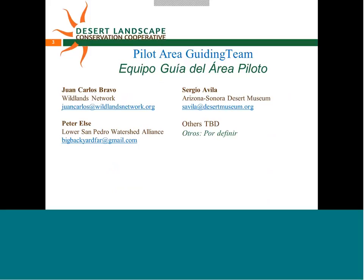I want to let Juan Carlos and Peter introduce themselves. They're part of your Pilot Area Guiding Team and nominators for the two pilot areas combined into the Transboundary Madrian Watershed. My name is Juan Carlos Bravo. I am the representative in Mexico of Wildlands Network. We do large landscape conservation focused on connectivity for large carnivores throughout North America. I coordinated the nomination for this area, and while doing so, I learned that Peter was coordinating a similar effort for the San Pedro Watershed, so we decided to collaborate.